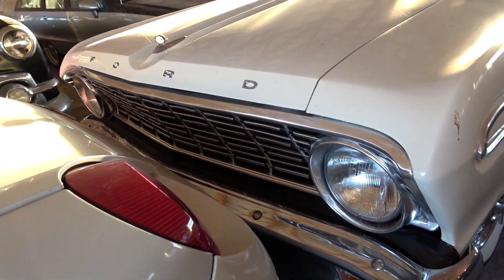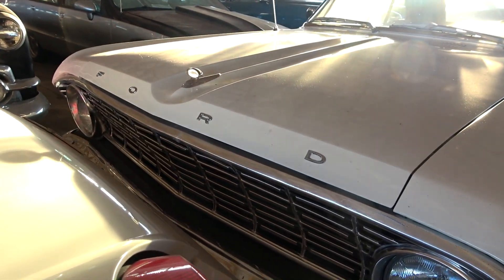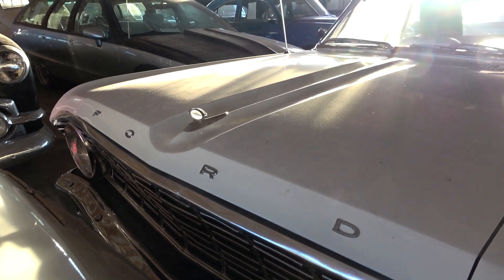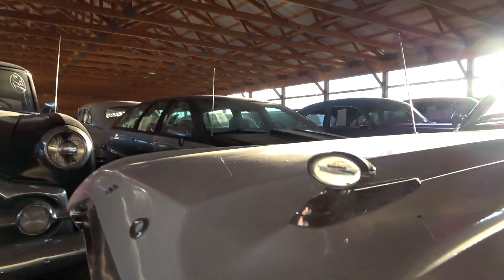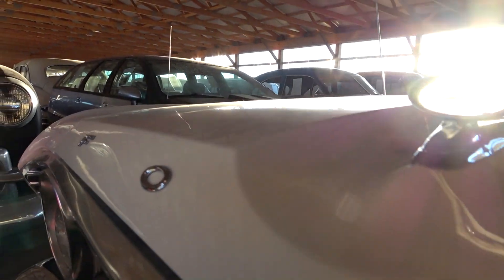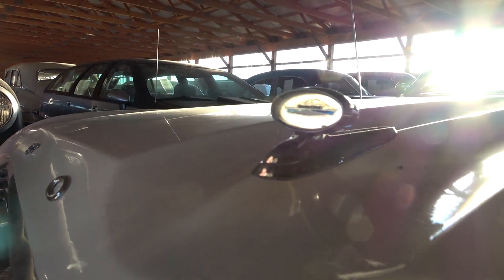It's got a nice chrome bumper up front here and an all-original grille. You've got the Ford block lettering across the front edge of the hood, and this little sort of gun sight style hood ornament. You'll get the sun going through there — pretty cool.